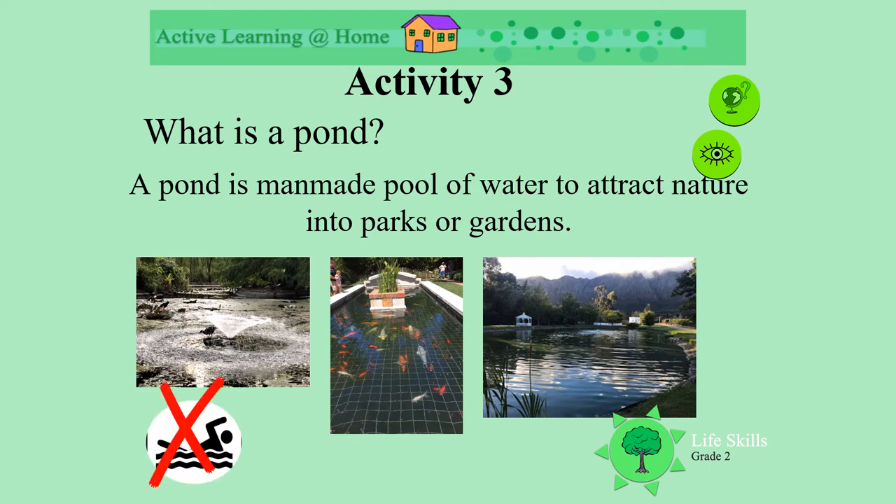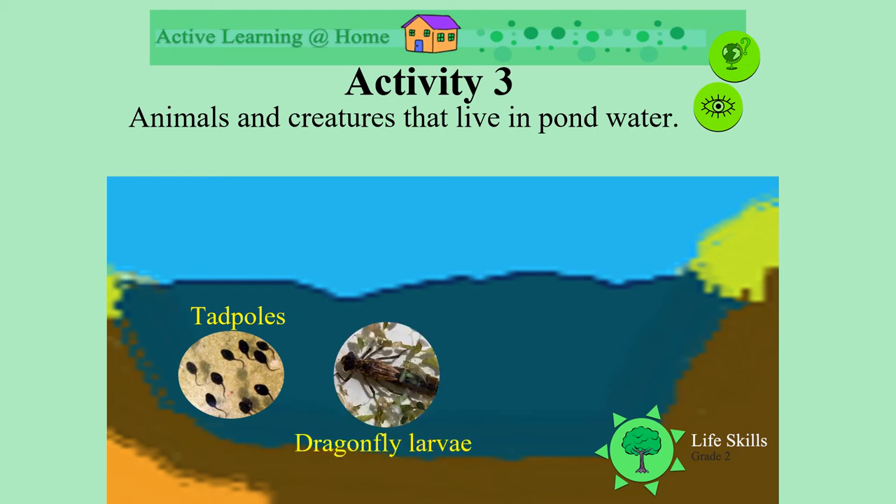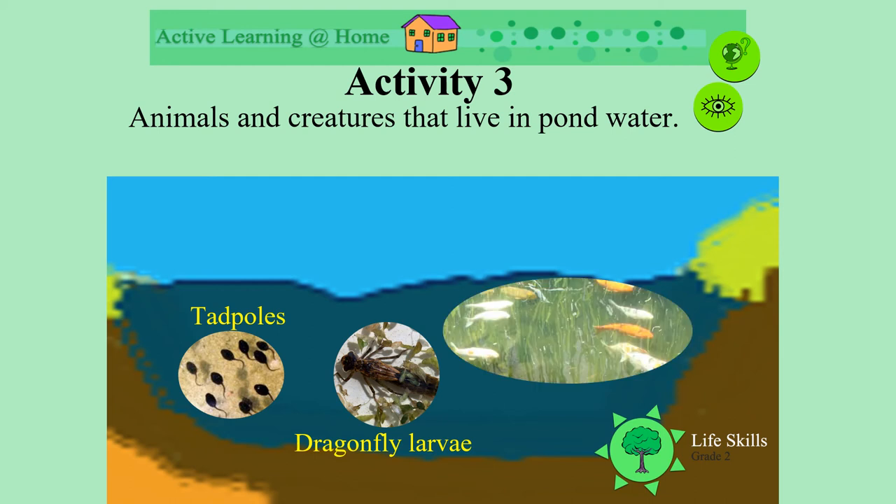Ponds are not made for swimming in. In a pond, animals and creatures live in the water. What might we see in a pond? Maybe we'll see tadpoles that'll grow into frogs, or maybe the larva of insects, like this dragonfly larva. Or maybe the people have put fish in the pond, like these koi fish.